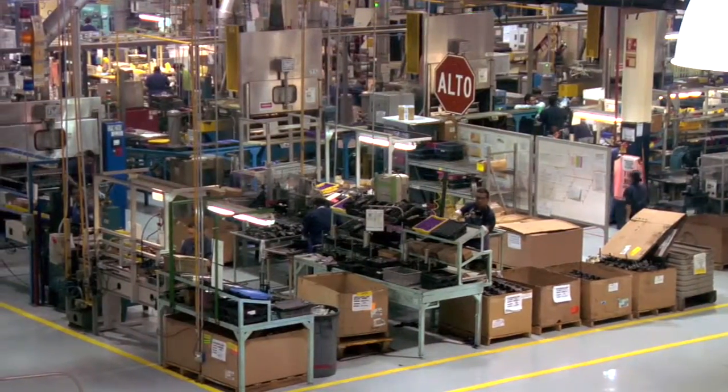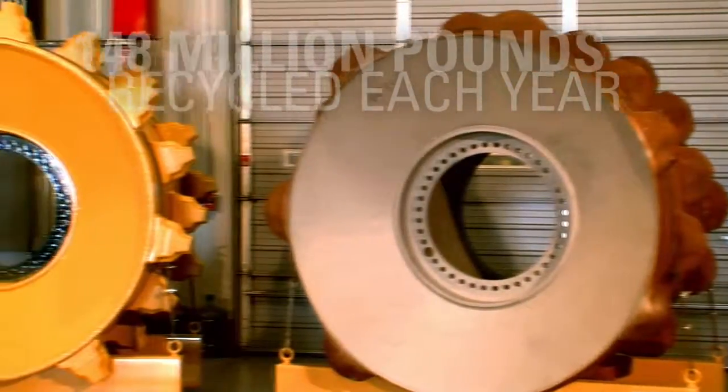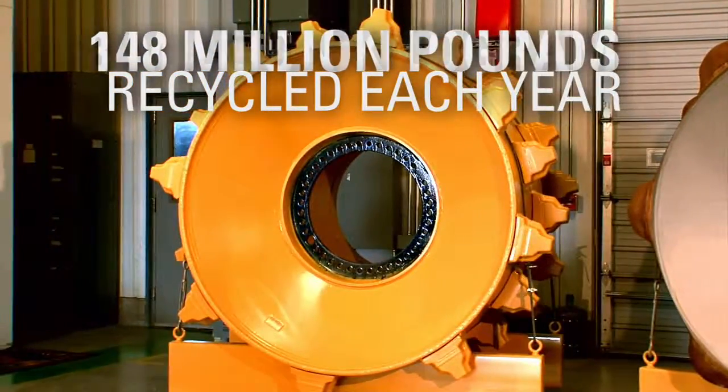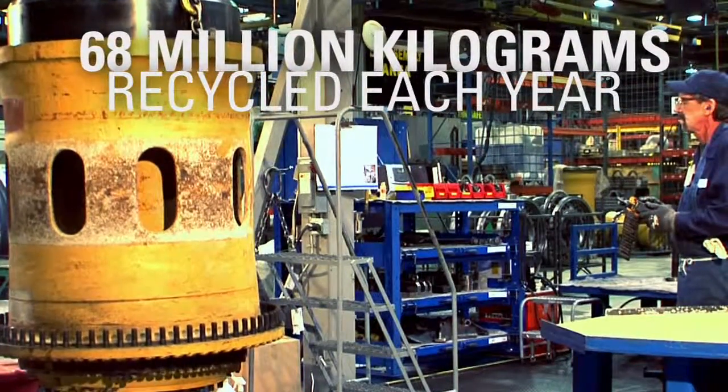We remanufacture more than 2 million components annually. That means Cat Reman recycles an average of 148 million pounds, or 68 million kilograms, of end-of-life iron each year.